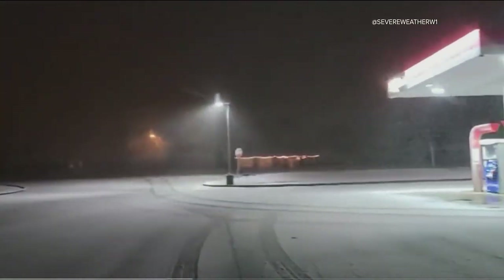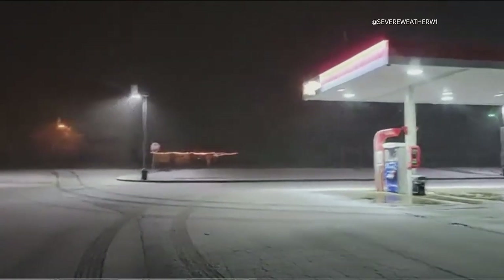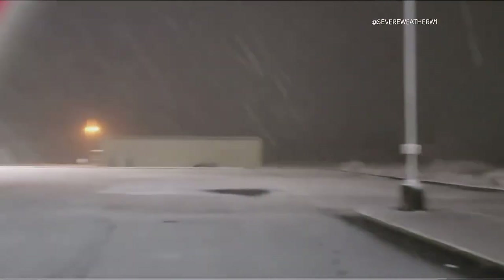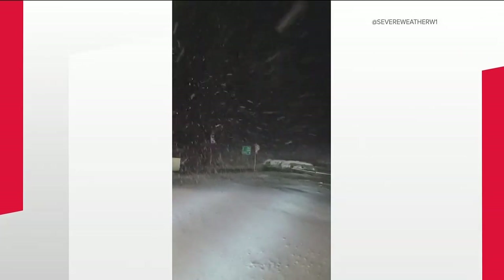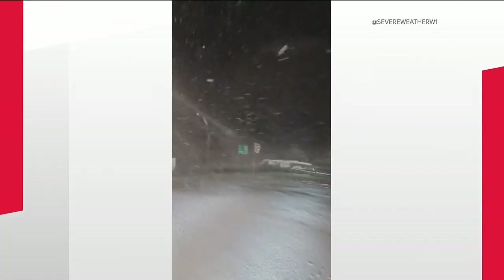Viewers have been sending in some interesting videos from snow in their area. This one is from Rabun County, one of the most picturesque counties in all of Georgia, where the snow is sticking in a thin layer on the ground. That looks like Clayton somewhere in that area. Thanks for sending that in — a little time on Lake Rabun this morning might be a little adventurous.